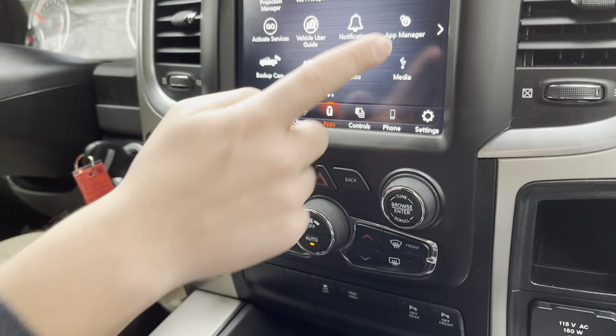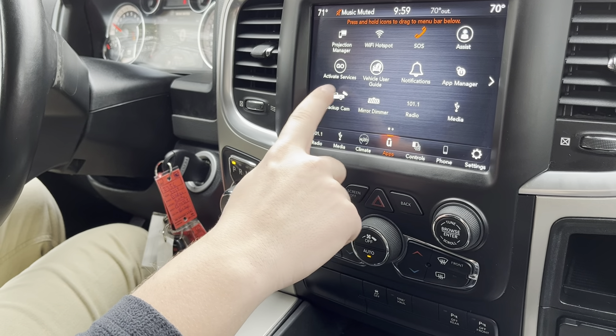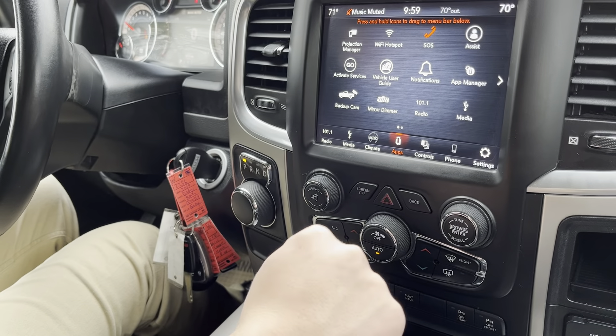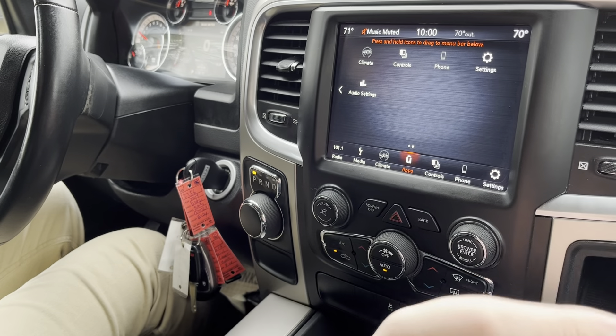Right here we have the Uconnect 4 infotainment system, which is fairly responsive. You have some cool things like a mirror dimmer, which is really cool. We even have a backup camera that we can just turn on as needed — it's a fairly responsive screen.